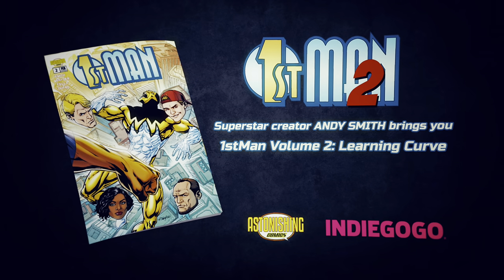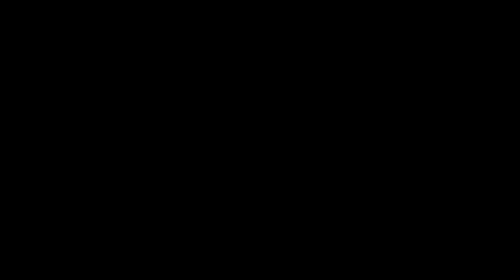Back to First Man 2 now — live on Indiegogo!